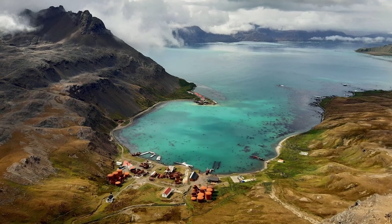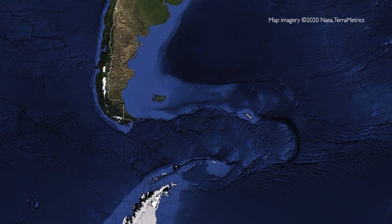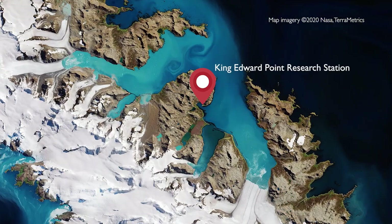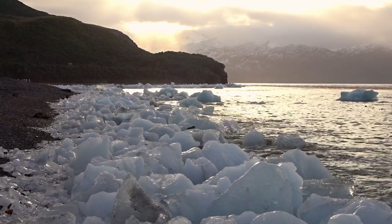King Edward Point is located in South Georgia, which is a group of islands located between the Falkland Islands and Antarctica. In terms of science, South Georgia is extremely important. It's a natural wildlife haven.